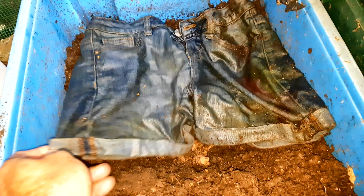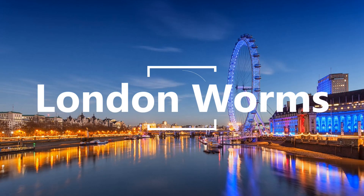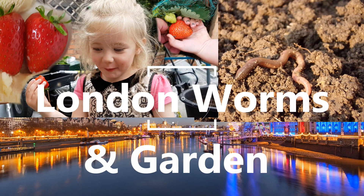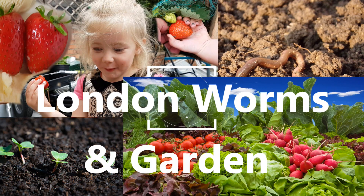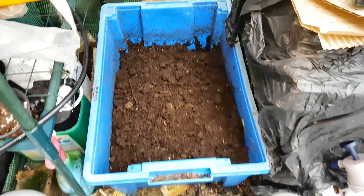In this video we're going to answer the question every worm wants answered: does my derriere look big in these? Hello again and welcome to a rather wet early August update on the closed experimental worm bin.